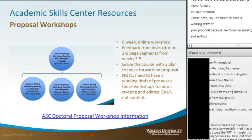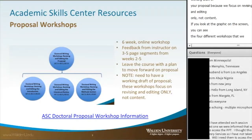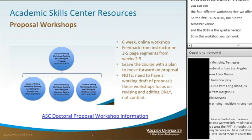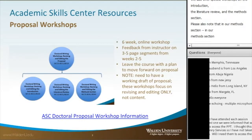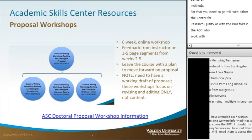Looking at the graphic on screen, you can see the four different workshops we offer. The first, 8015/8010 — 8015 is the semester version and 8010 is the quarter version — covers writing and editing the proposal, and you can submit segments from any part of your proposal. We also offer specific workshops on the introduction, the literature review, and the methods section. Please note that in the methods section workshop, we do not offer advice on methods — for that, you need to consult the Center for Research Quality or the ASC tutoring staff.